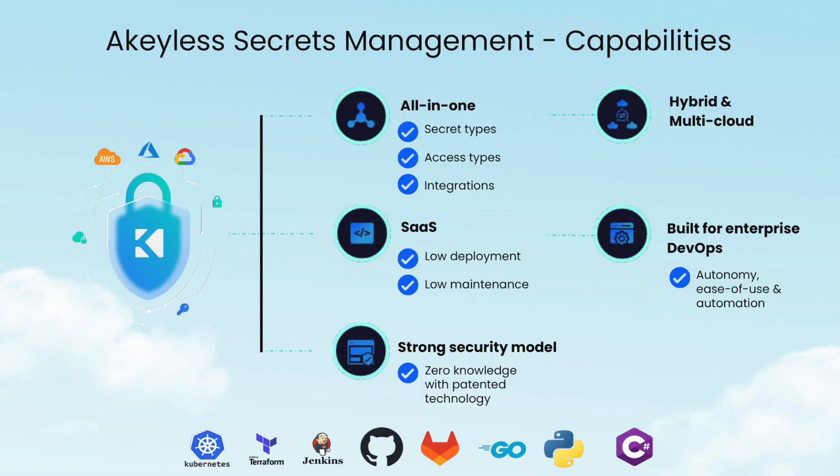Akilis is a SaaS platform, which means you can get started with a fully enterprise-grade production environment with almost zero deployment. We also offer a gateway for added security and functionality, and the platform requires almost no maintenance and automatically scales with you. Akilis integrates with a wide variety of interfaces including SDKs, the CLI, and web UI, and supports authentication methods such as OIDC, SAML, and LDAP for human users, as well as cloud identities, Kubernetes, API keys, and certificates for machine identities. Akilis also offers secrets management in any hybrid or multi-cloud environment with a four nines SLA, and the unparalleled security of our patented DFC encryption technology.